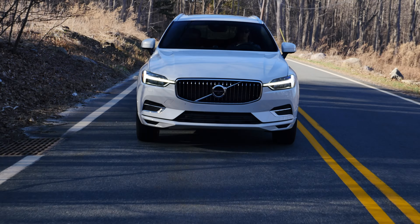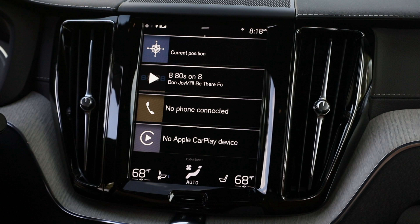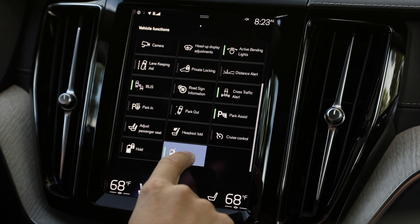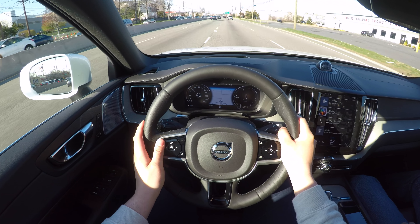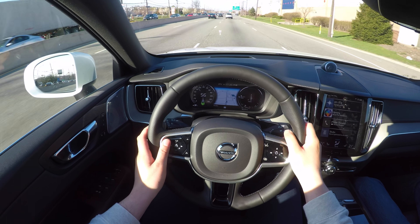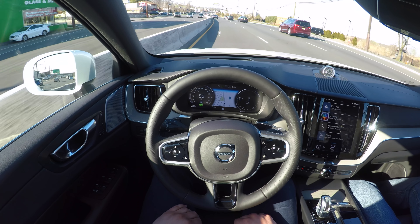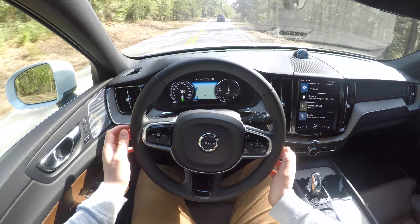The Volvo XC60 is a technologically advanced vehicle. The infotainment system takes forever to boot up — you have to wait at least a minute or so to get it fully functional. Once it boots up, it is incredibly smooth and easy to use; you pretty much control every feature of the vehicle from that screen, including climate control. Next is Volvo's Pilot Assist system, which is a semi-autonomous feature. It is one of the best in the business — it slows down and accelerates very smoothly and precisely keeps you in lane. But I only trust it on the highway; on a curvy back road, it gets confused and is not able to take sharper turns.